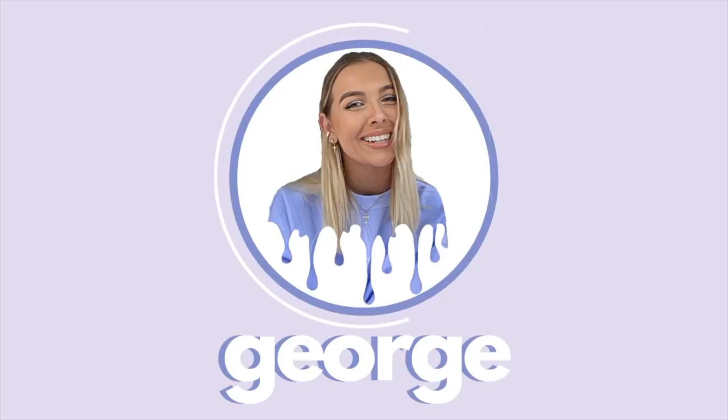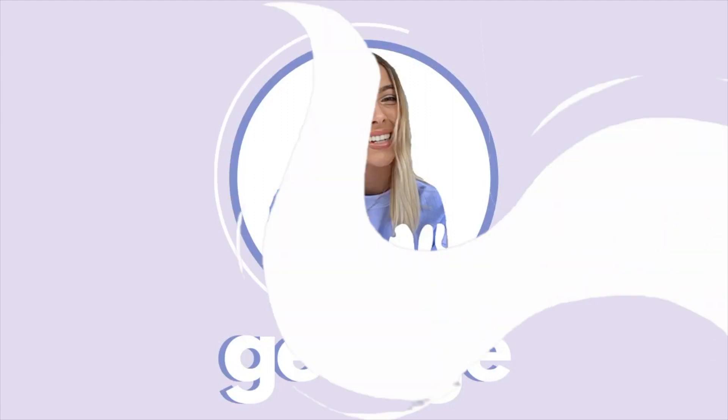Hey guys, it's George, welcome back to my channel. Today's video I'm going to be doing another try-on haul — today's one is a Zara sale try-on haul. So if you want to see what I picked up in the Zara sale, please keep watching. Also if you do enjoy this video, don't forget to subscribe and give this video a big thumbs up. Just a pre-warning, the light might go in and out a bit because the sun keeps going behind clouds.